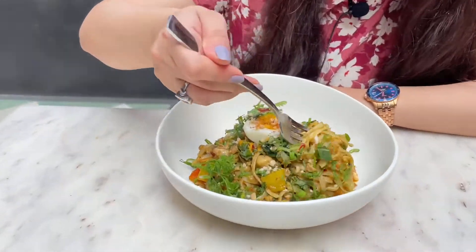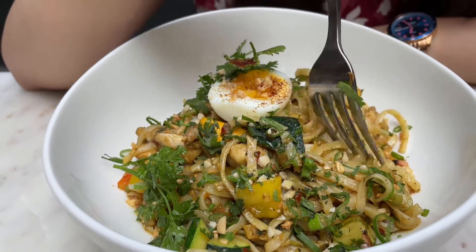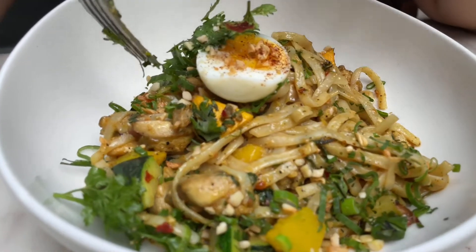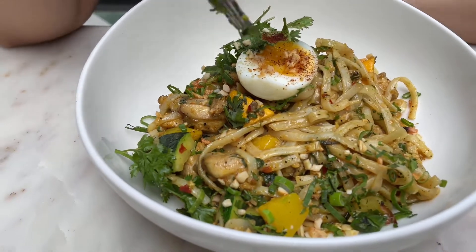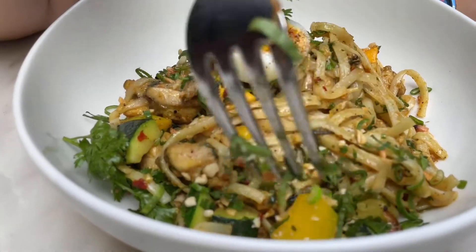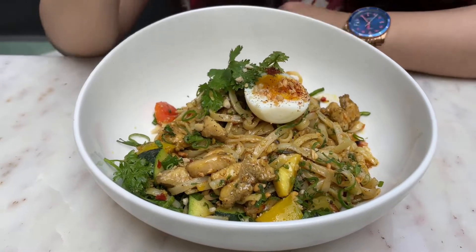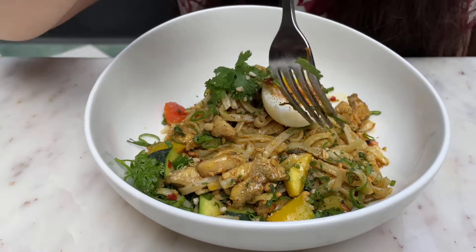The last dish is called Dandan Noodles. You can order it in veg, or add on chicken, egg, or possibly prawns — check the menu. These are flat, slightly sticky noodles with vegetables including yellow bell pepper, zucchini, tomatoes, and onion. If you order veg, you won't get the egg and chicken — that's the only difference. Let's go ahead and try it.